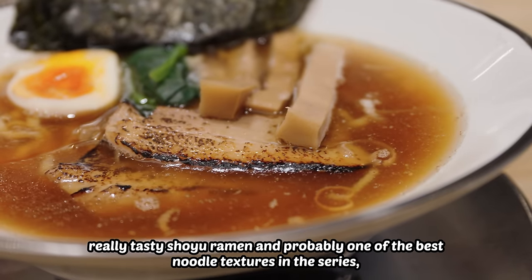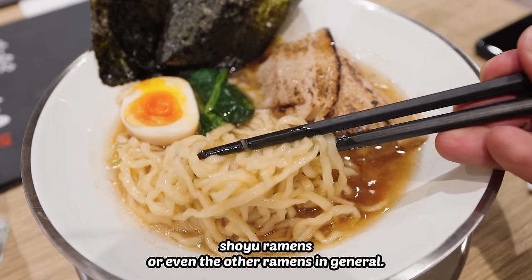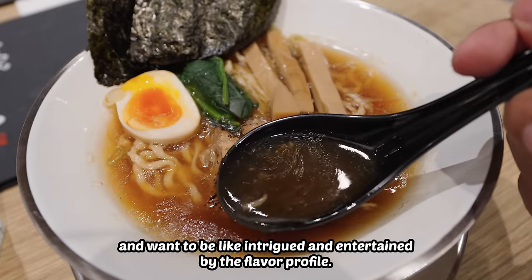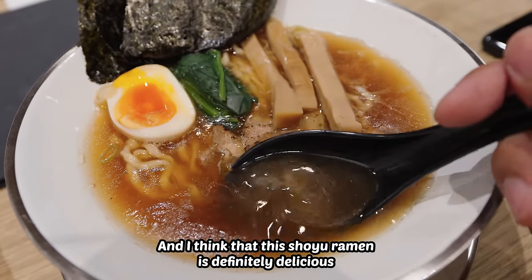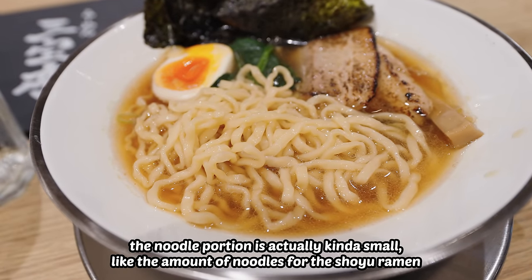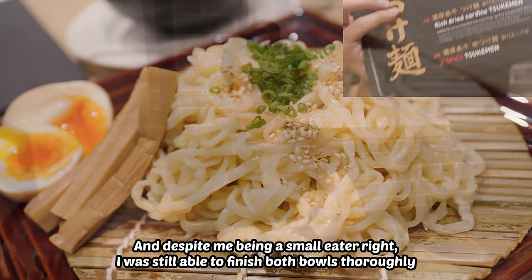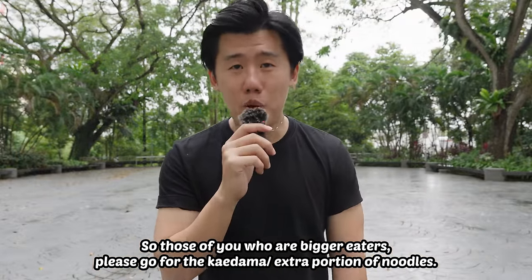Recap. Really tasty shoyu ramen and probably one of the best noodle textures in the series. It may not be as complex as other shoyu ramens, but complexity is a preference — some people want all the bells and whistles and want to be intrigued by the flavor profile, whereas most people just want something that is delicious, and this shoyu ramen is definitely delicious. One thing I missed out: the noodle portion is actually kind of small. The noodles for the shoyu ramen are quite little, and the tsukemen is actually a 1.5 portion. Despite me being a small eater, I was still able to finish both bowls thoroughly. So those of you who are bigger eaters, please go for the kaedama or extra portion of noodles.